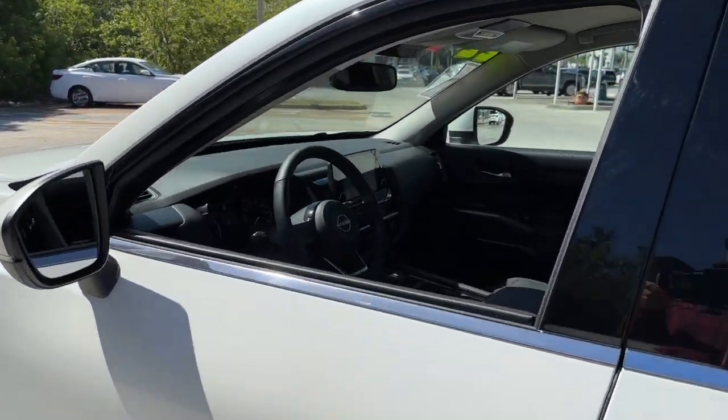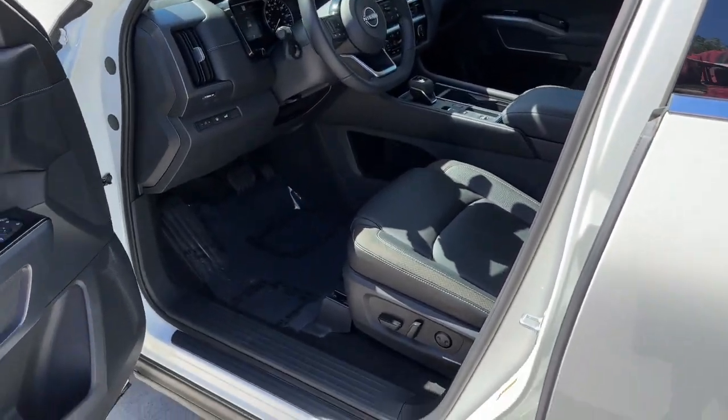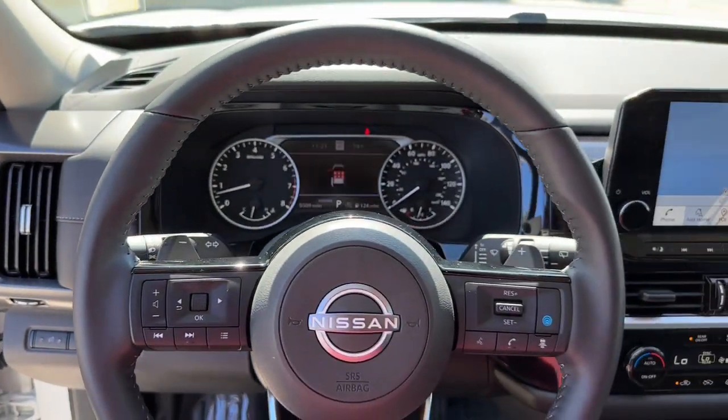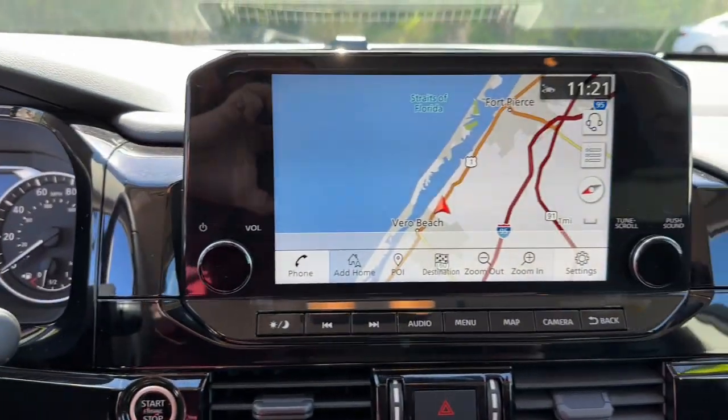These are just some of the great options this vehicle comes with: lane departure warning, navigation system, keyless entry, backup camera, heated mirrors, satellite radio, fog lamps, power passenger seat, power lift gate, and keyless start.